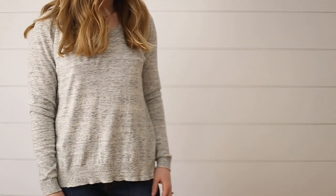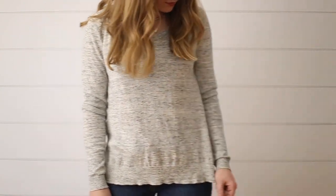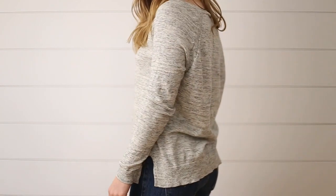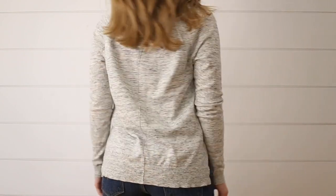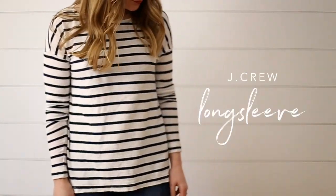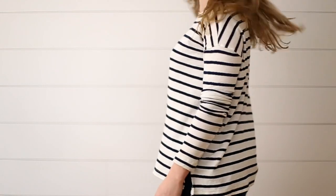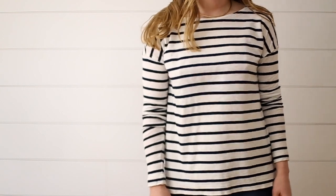Now on to long sleeves. This is just a super simple heather gray thin knit long sleeve — one of those basic pieces that are just great to have in a capsule. I always have some version of this in my closet at all times: it's kind of a striped Parisian-inspired long sleeve. I just love them — it's probably one of my favorite looks, just a simple striped shirt like this.